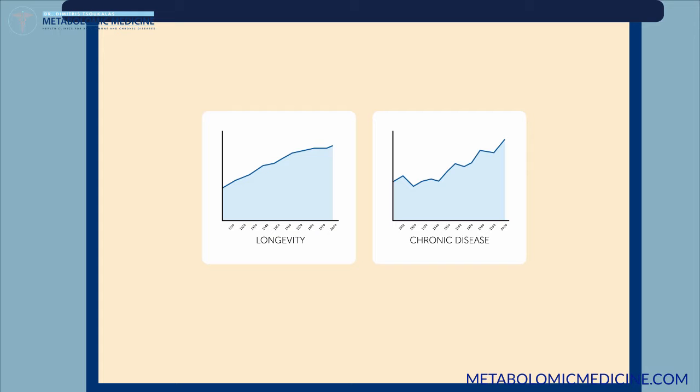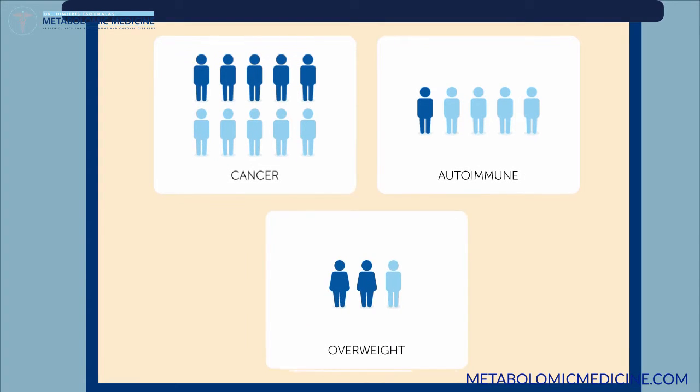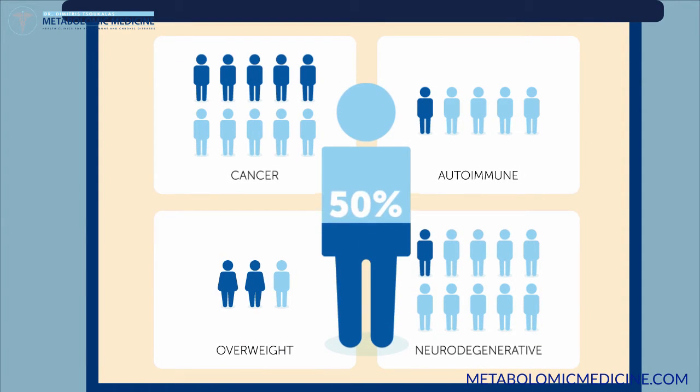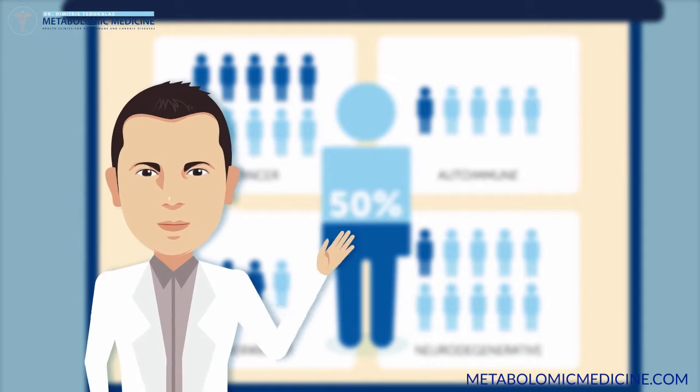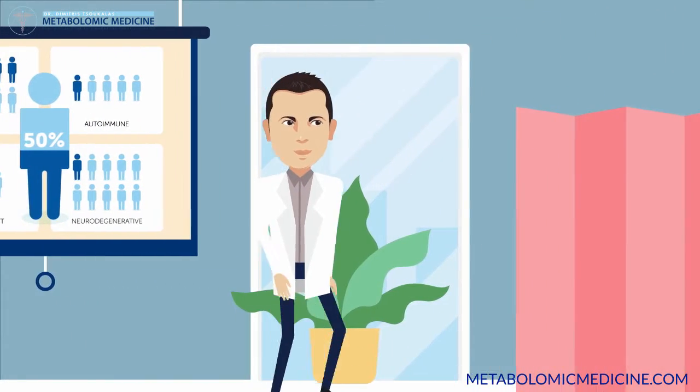Today, only 1 in 20 are technically healthy. The majority live drastically beneath their real biochemical potential, at 15 to 50% of their true energy potential. We certainly don't want to end up living our lives like that — I would rather live up to my potential.